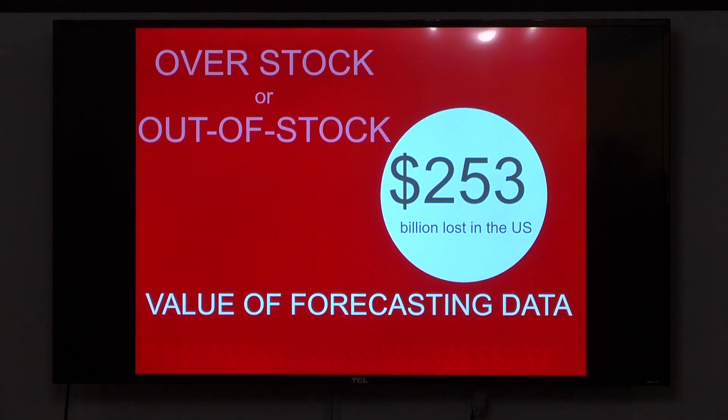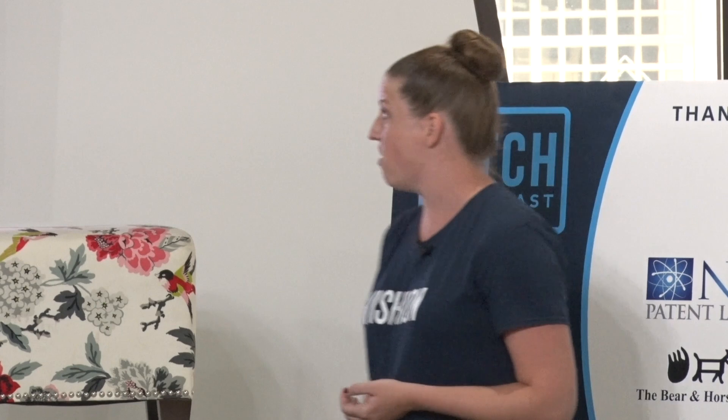Folks don't understand how important forecasting data is to retailers themselves. They spend millions a year trying to figure out exactly what you're going to be purchasing this season. This causes $253 billion of overstock and out-of-stock products in their stores and online.